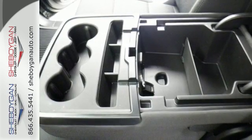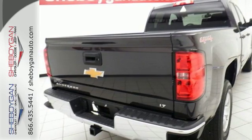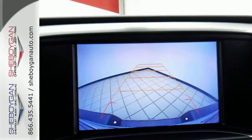Load it up easily with help from the corner step rear bumper, and haul and tow safely with trailer sway control and Stabilitrack. Relax while you tow in a quiet cabin insulated by triple-seal inlaid doors and an aerodynamic windshield.